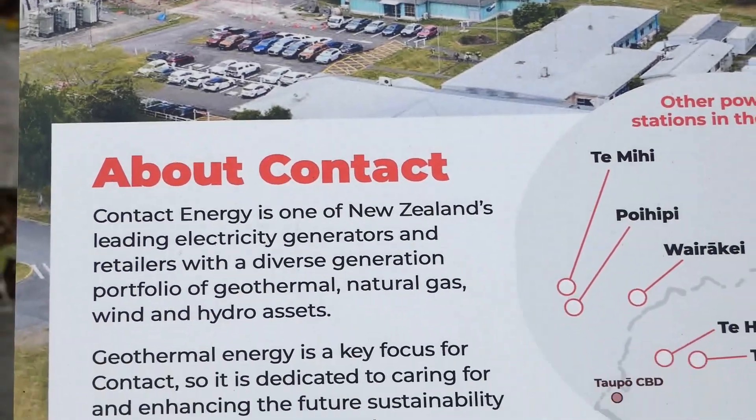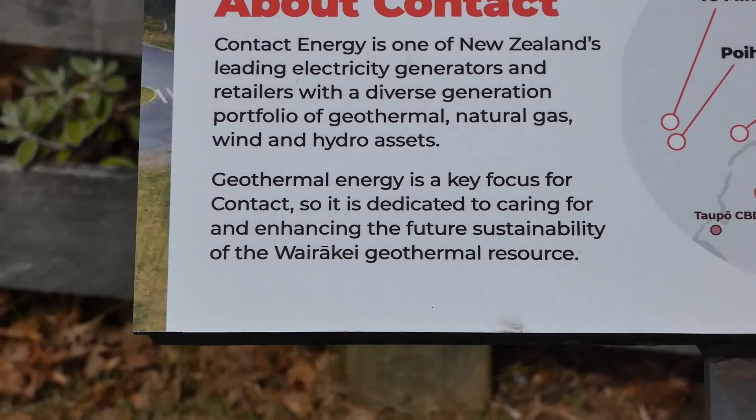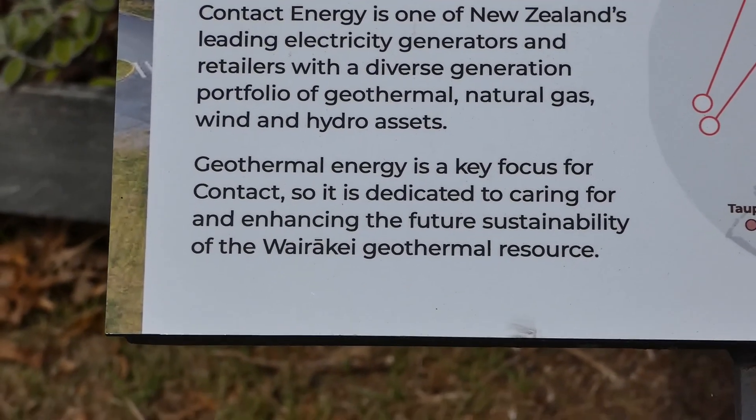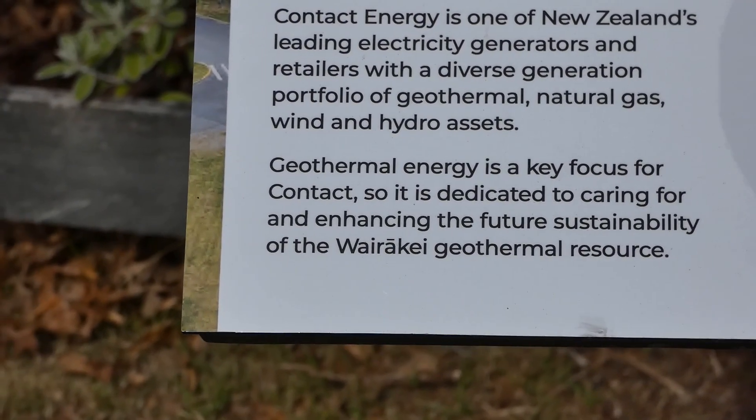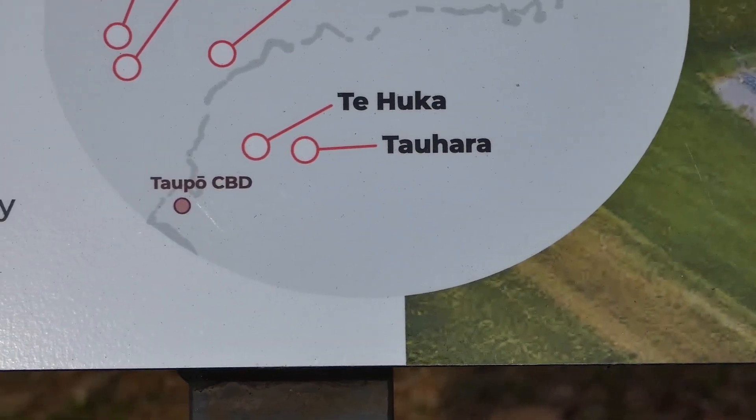Incidentally, my dad was a builder but he used to do some work for the power company. Contact Energy operates geothermal energy and other power stations in the area.